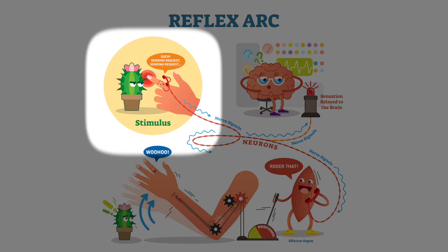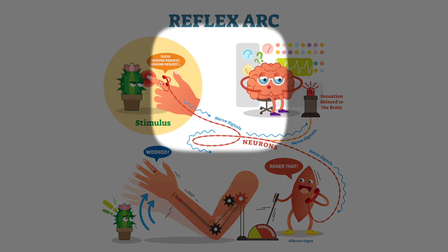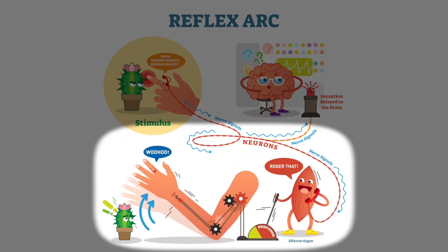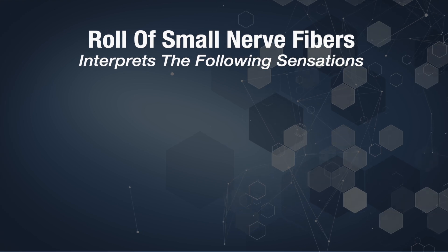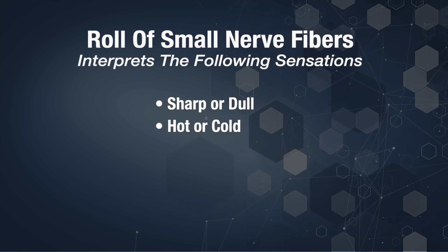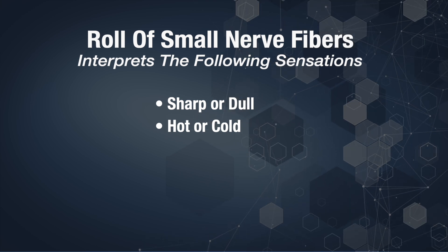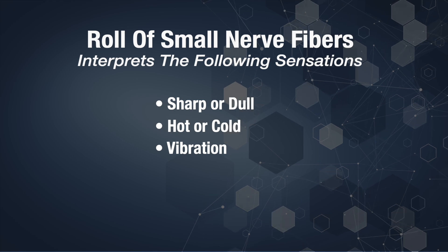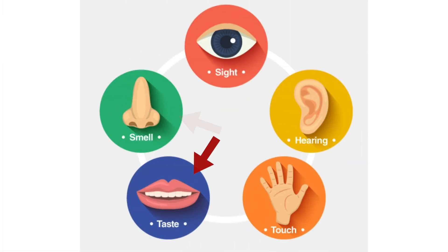The job of these small nerve fibers is to relay information from the skin or organ system to the brain. They're mainly sensory, meaning they deliver information about touch, temperature, and pain sensation. Part of their function is to interpret signals dealing with sharp or dull sensations as well as hot and cold temperature sensations, but they're also responsible for delivering information about vibration, even taste, smell, and sight.